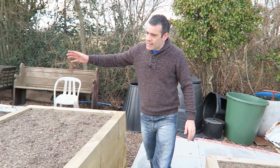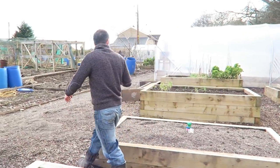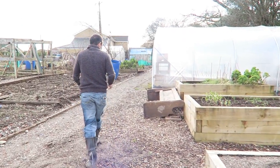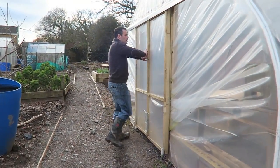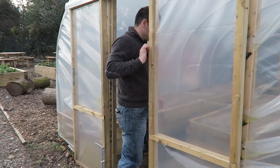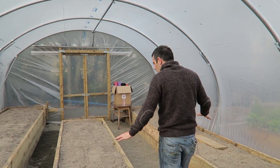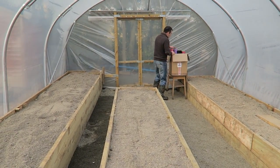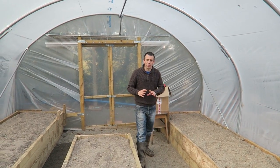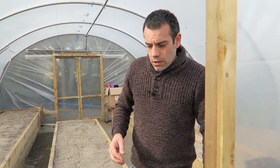These beds go right up to a polytunnel, which is around 15 by 14 foot, maybe a bit longer, with some nice raised beds in here. At the moment the soil is going to be replaced, but this has basically been set up for the children to come in and garden when it's raining and to grow their tomatoes. There's already a box of donated stuff here, and I'll tell you more about that a little bit later.